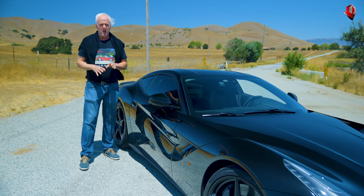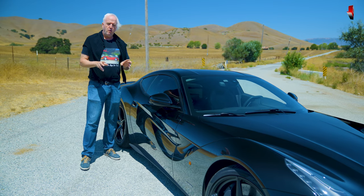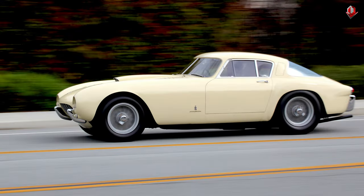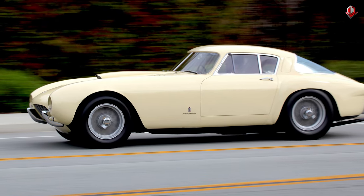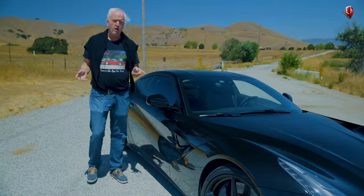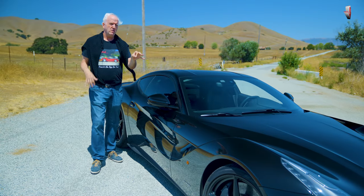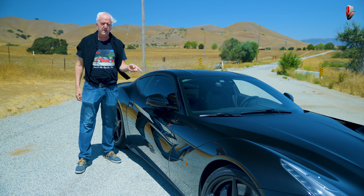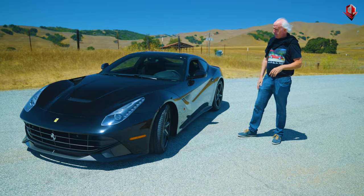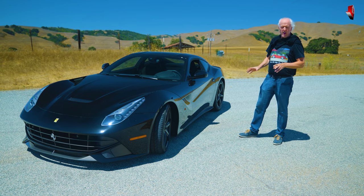I find it ironic that you had that first 20 years or so where the front-engine V12 was what defined Ferrari. And then it went to mid-engine. So how many guys and gals are out there today where, for them, a Ferrari is a mid-engine car — not a front-engine car — and this is the anachronism, the oddball?